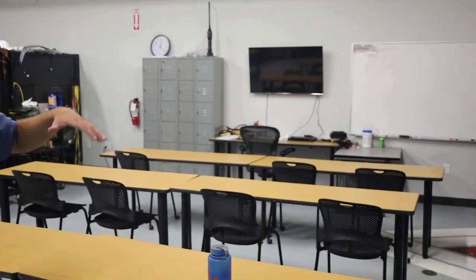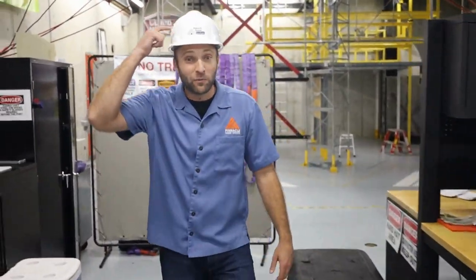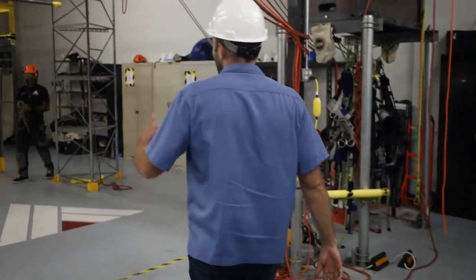Welcome to the basement — we are here in the wind turbine lab and tower tech lab. Right here is where they will do some of the lecture, some of the PowerPoint, learn some of the theory. After this it's all hands-on, which is why we're wearing hard hats.